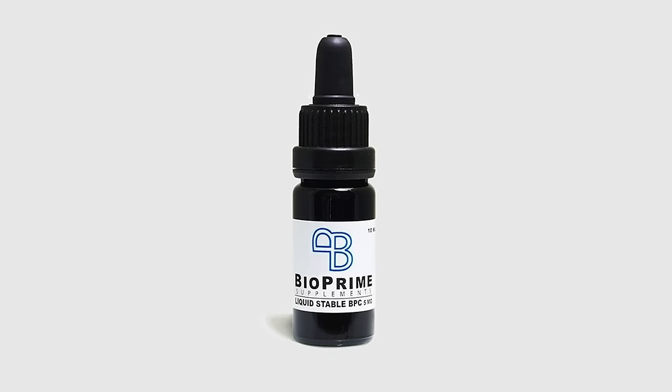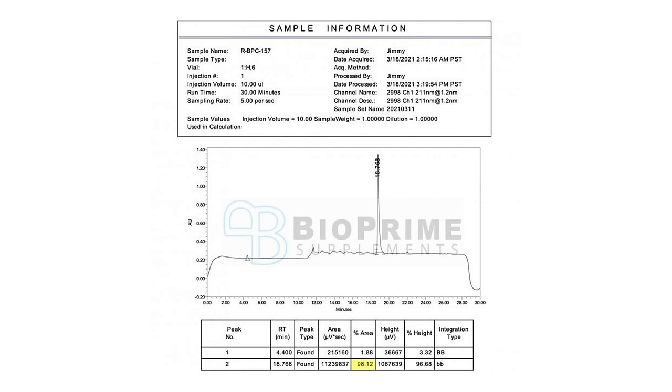I used a company called Bioprime Supplements that has liquid-stable BPC. It's third-party tested to contain over 98% pure BPC-157, and is stored in a biophotonic violet glass bottle that protects the compound against light.